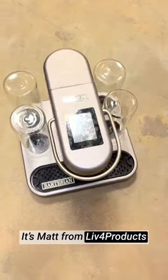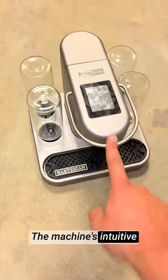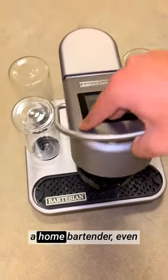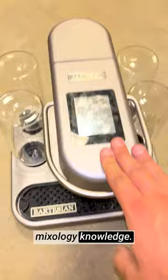Hey, it's Matt from Live4Products. The Bartesian Premium Cocktail and Margarita Machine is a game changer for my home bar. The machine's intuitive display and user-friendly interface make it easy for anyone to become a home bartender, even if they have no prior mixology knowledge. The push-button simplicity is a true delight.